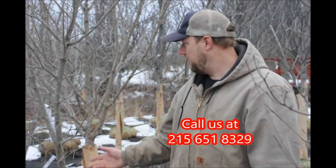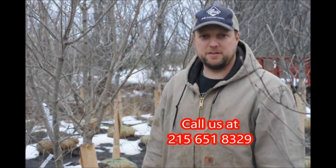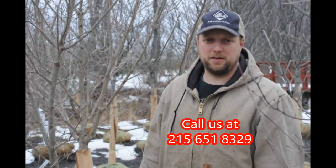It's a good plant for being closer to the house or by the driveway. If you need any of them, we have plenty of them here at Highland Hole Farm. Call us at 215-651-8329.